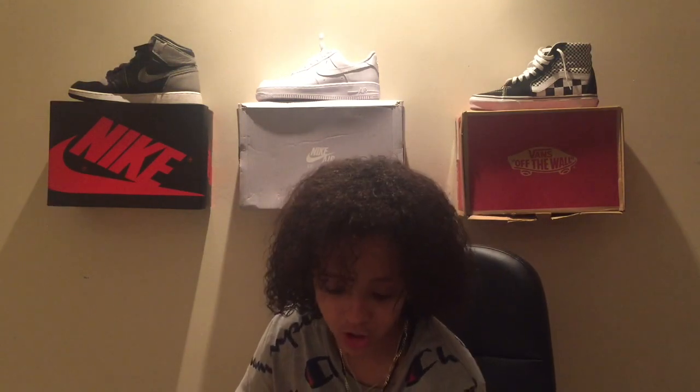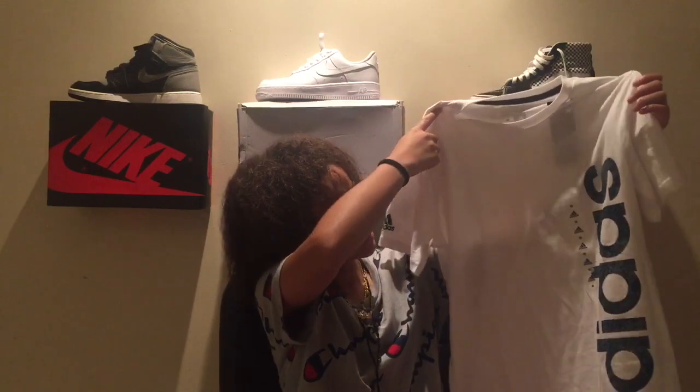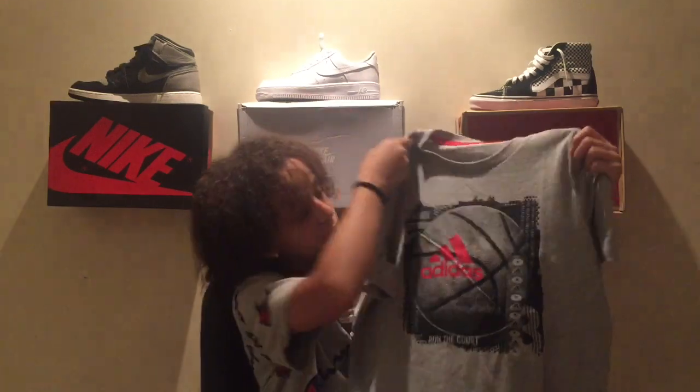Moving on to the clothing — again, this is not everything, so do not judge. I got this white Adidas t-shirt from Modell's. I'm a big fan of Adidas clothing, as I said in my shoe collection video — go check that out on my channel. I also copped another Adidas shirt, a gray one with a basketball on it.